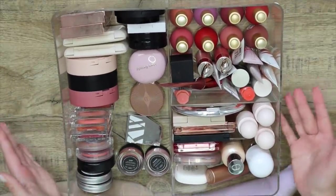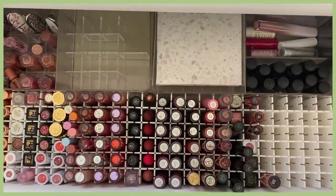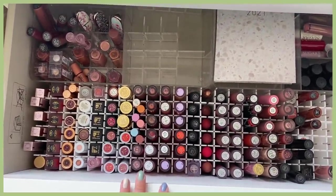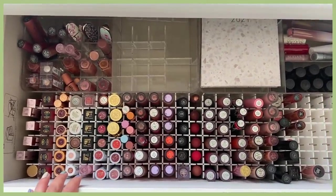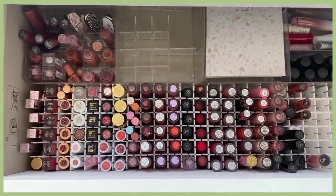Okay, there we are — all the blushes reorganized. Let's do the other side of my drawers. This is my lip collection, which I'm actually not going to be tackling today, oddly enough. I recently went through this and it's all good, all organized. But here's what it looks like.